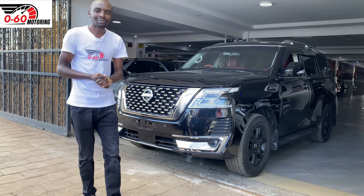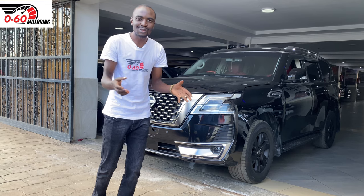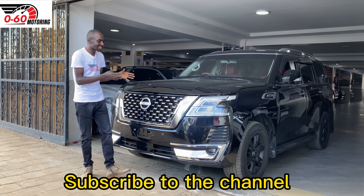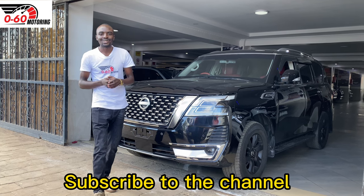So guys, you've now known more about this car. If you're new on this channel, remember to subscribe, because that is the only way you can help this channel grow. All right guys, see you on the next one.